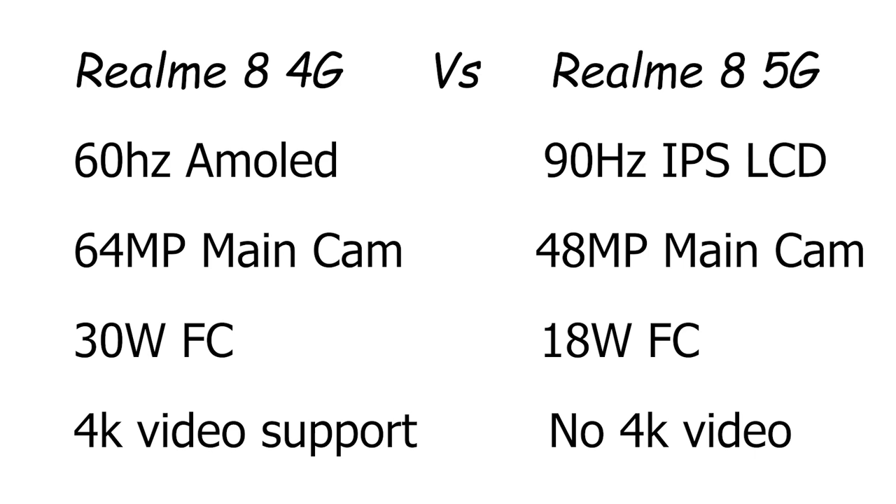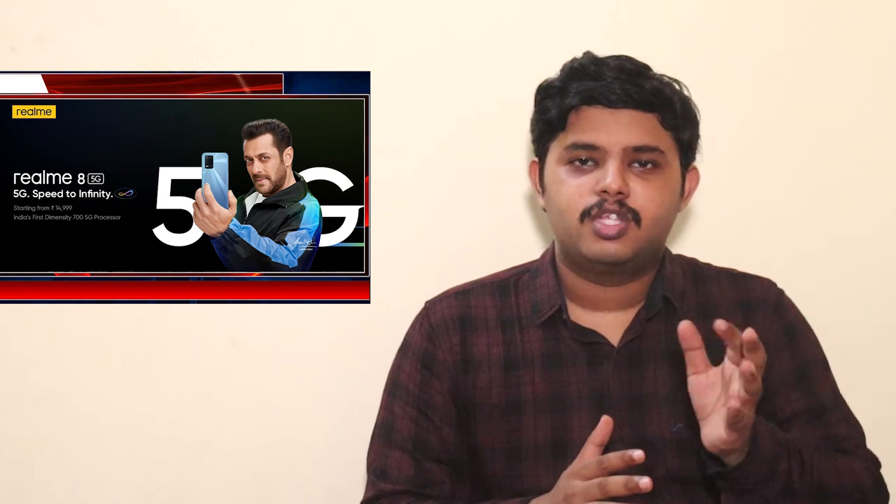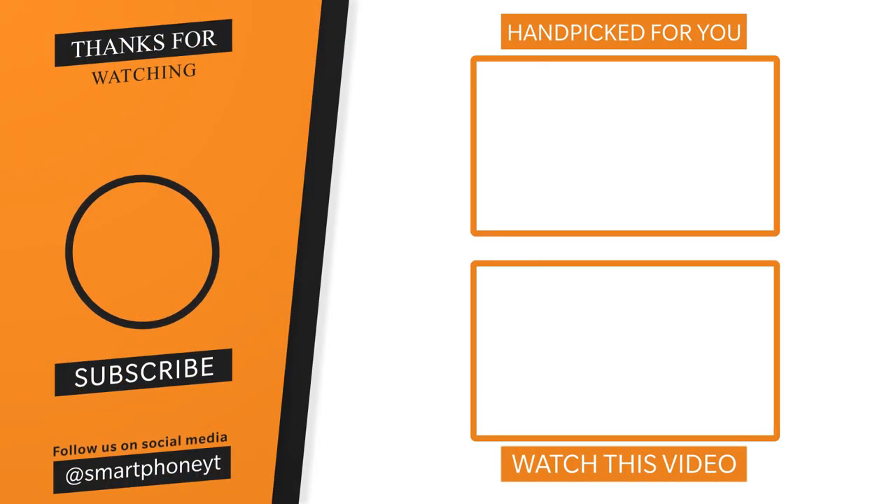If you don't have 5G availability yet, the 4G model may be the better choice. You can also check out the Realme 8 4G. If you prefer 4G, consider alternatives like the Redmi Note 10 Pro. Please check the link in the description for a full game review. Please like this video and subscribe to our channel. Thank you, Nandri Vanakham.